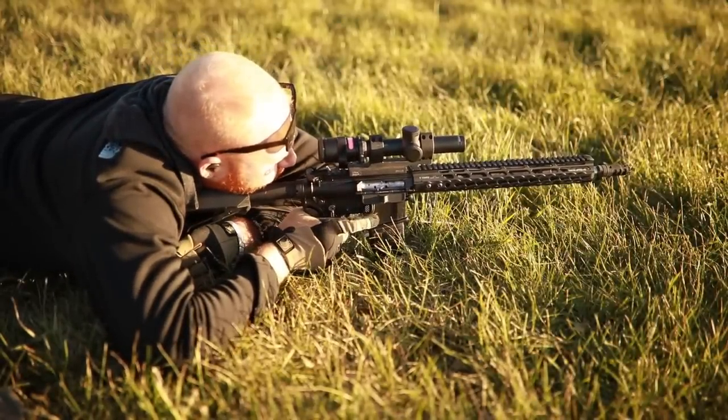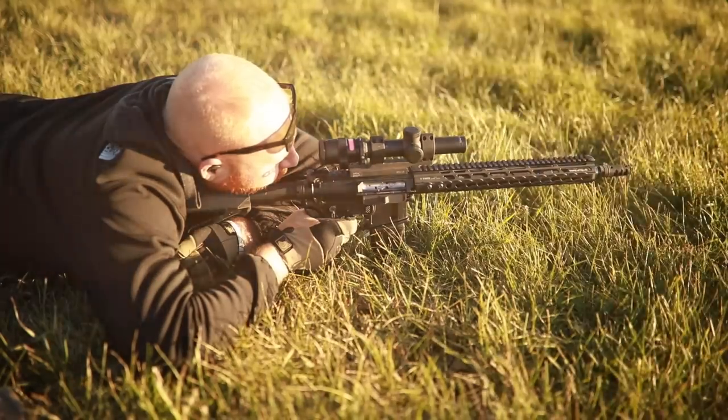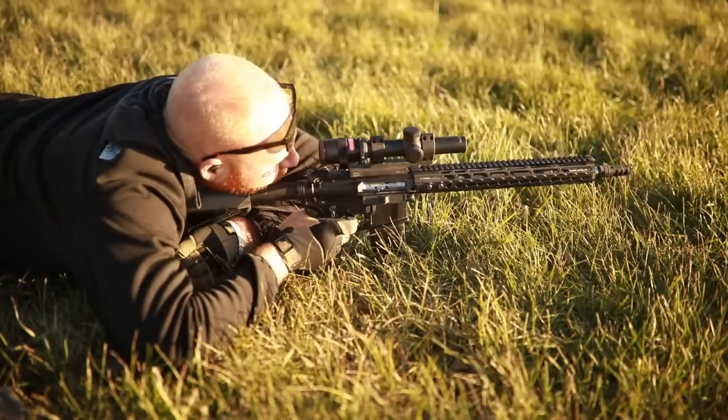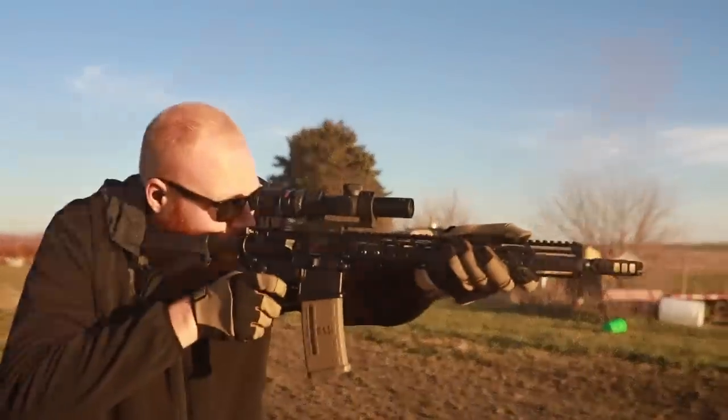I also like that this scope is very, very light — running around 15 or 16 ounces, making it one of the lightest optics on the market even today. The drawback is that it's a 1-to-4 power as opposed to 1-to-8. Something like the new Nightforce NX8 is going to come in a couple ounces heavier but gives you 1-to-8 power.